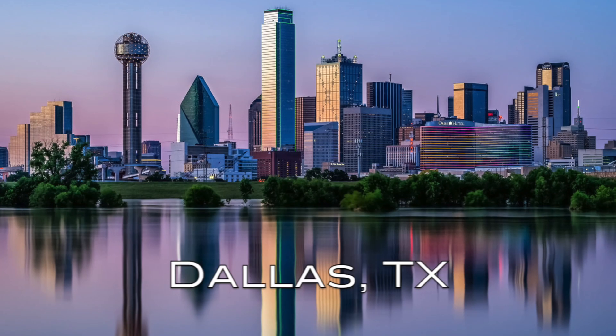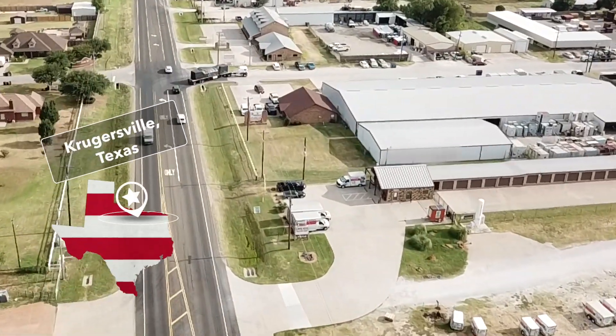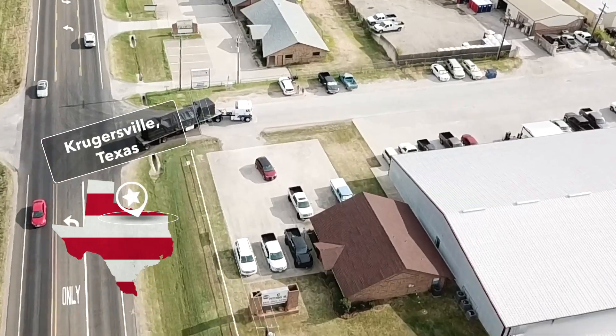BCS reconditions, rebuilds, and remanufactures low and medium voltage circuit breakers in switchgear, and we stock replacement parts for all major brands.